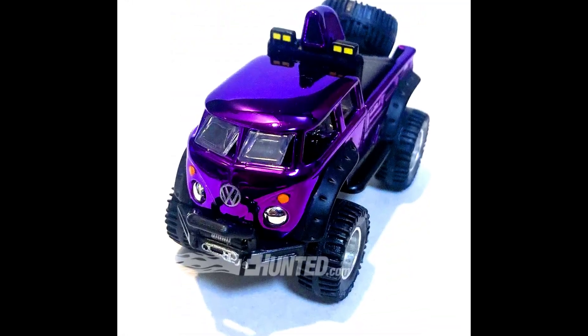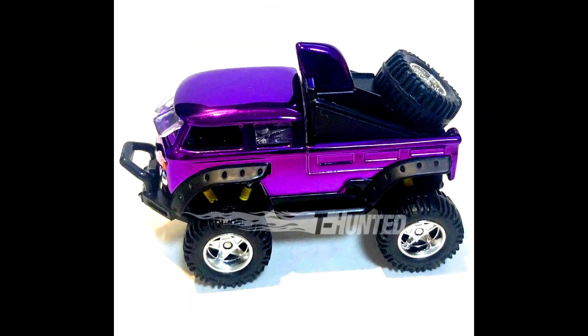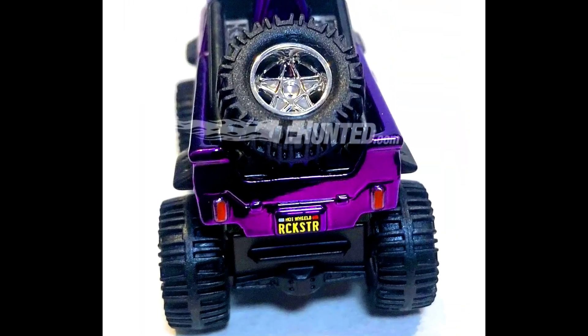An upcoming casting will be on the RLC Metal Creations website: a Volkswagen T1 Bus, this time in a Spectra Flame purple paint job with off-road tires, visible suspension, and a Rockstar license plate.